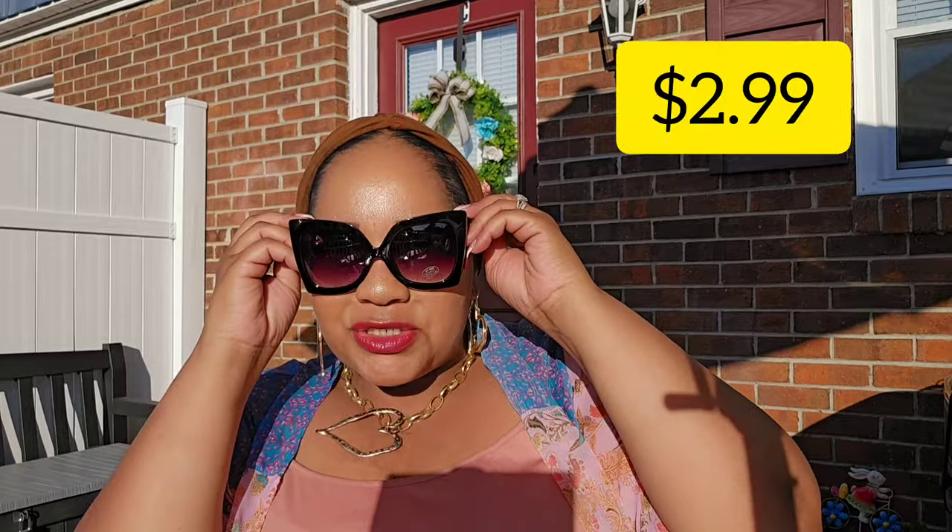I ran into Ollie's and got these sunnies. I don't think it's a big brand but they fit and this is just something I would rock.